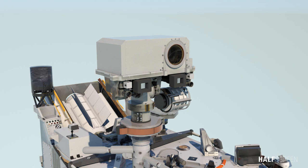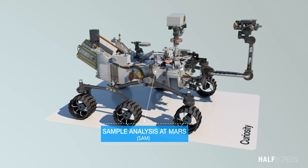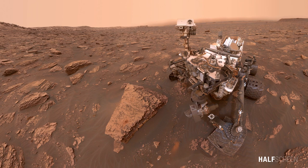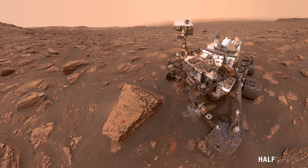The sample analysis at Mars tool is called SAM. SAM is made up of three different instruments that search for and measure organic chemicals and light elements that are important ingredients potentially associated with life. Curiosity does not rely on solar cells for its energy needs, but rather draws its electric power from a thermoelectric power generator, with the heat source being the radioactive decay of plutonium and the heat sink being Mars's atmosphere.